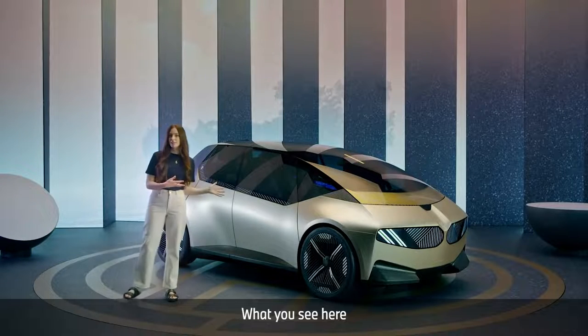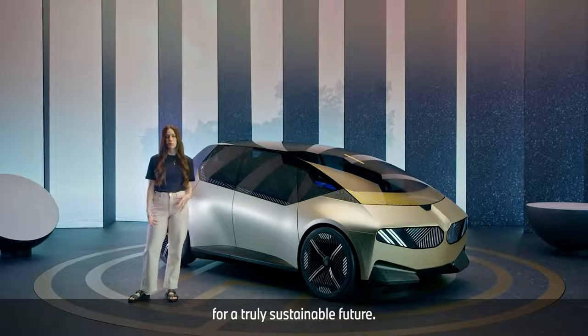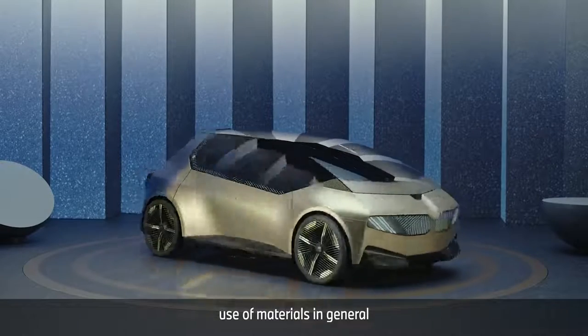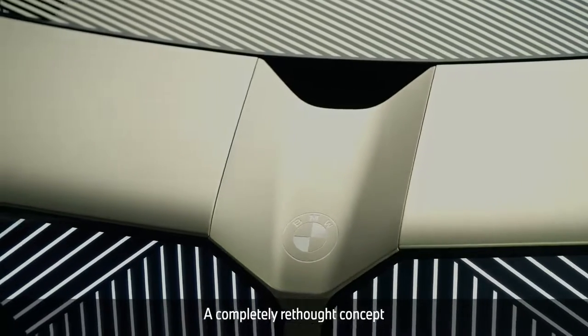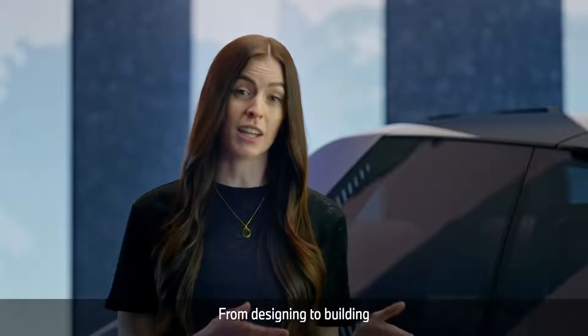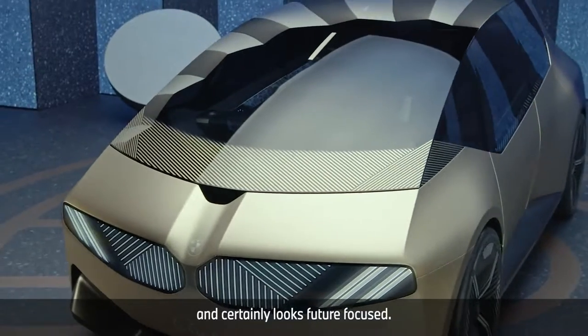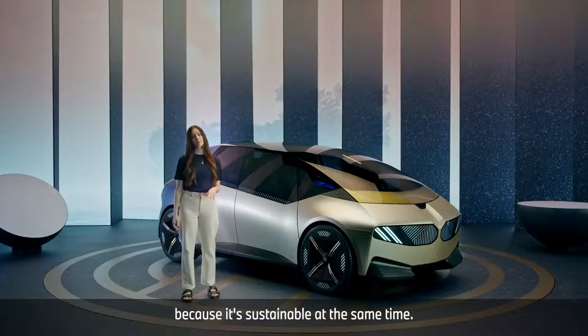What you see here is the BMW iVision Circular. It's BMW's vision for a truly sustainable future — a car with absolute minimal use of materials in general and maximized use of secondary materials. A completely rethought concept in all aspects, from designing to building, and even when it comes to dismantling. It's definitely eye-catching and certainly looks future-focused, and it is because it's sustainable at the same time.